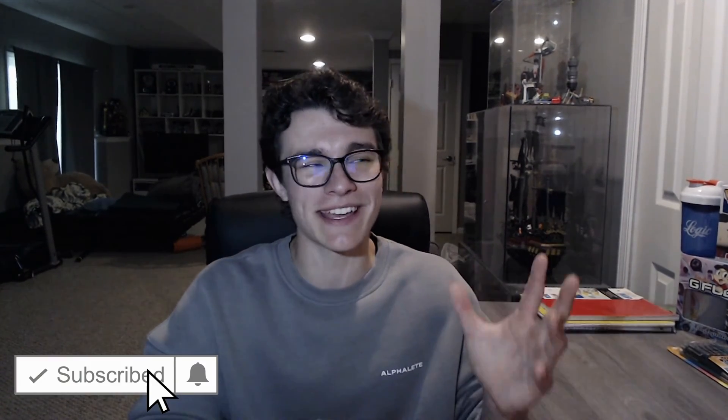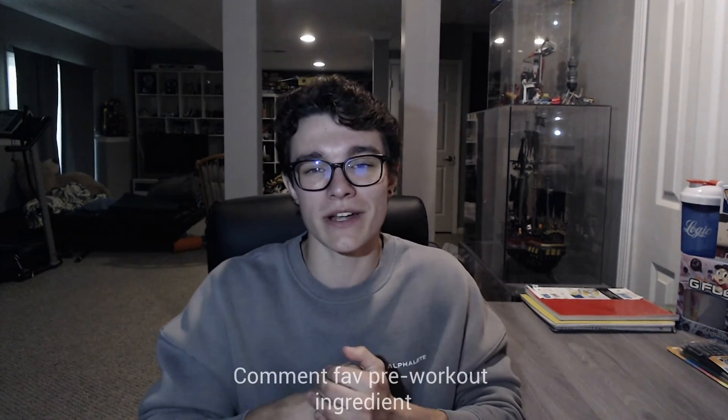And that is gonna do it for the video — I hope you all enjoyed! If you guys made it this far, you might as well hit that like button and subscribe, it just helps with the channel a ton. Comment below your favorite pre-workout ingredient. It's been your boy Lake — remember, be better than yesterday, and I'll see you guys in the next video. Peace.